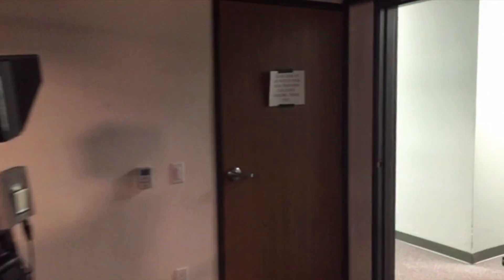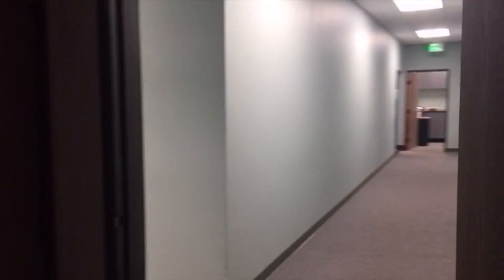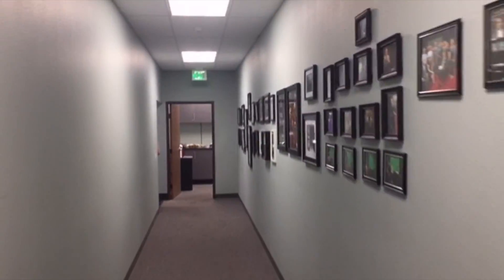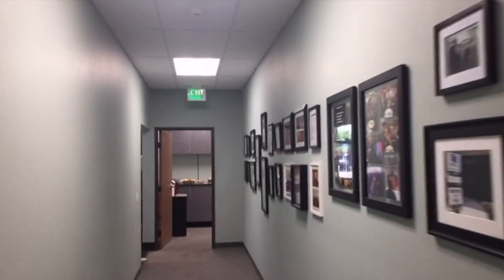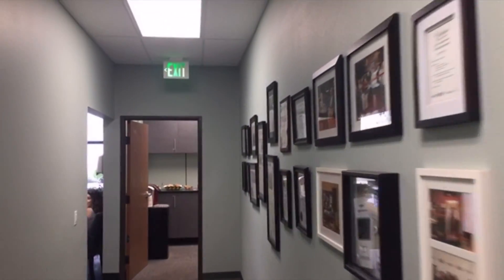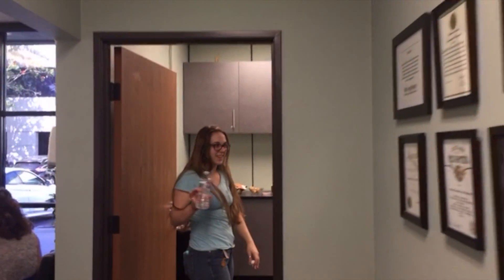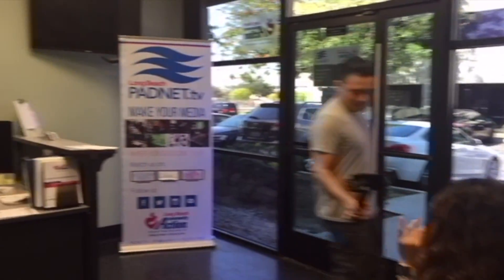We're just waiting for our guests to arrive. We can go see where our crew is hanging out — they're probably hanging out by the food. I really love how steady this Osmo keeps my phone. Oh, there's Sarah. Sarah's our floor manager here today. We are on Instagram Live. Hi, Andrea. Andrea is one of our producers for Long Beach Lens.